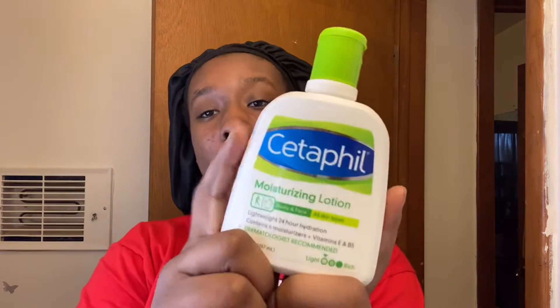I almost forgot my moisturizer! So I'm going in with my Cedarfield Moisturizing Lotion and I'm just going to apply a small amount on my hand. You don't really need that much — it's really dependent on how much you want your face to be moisturized. I'm just rubbing that all over my face.